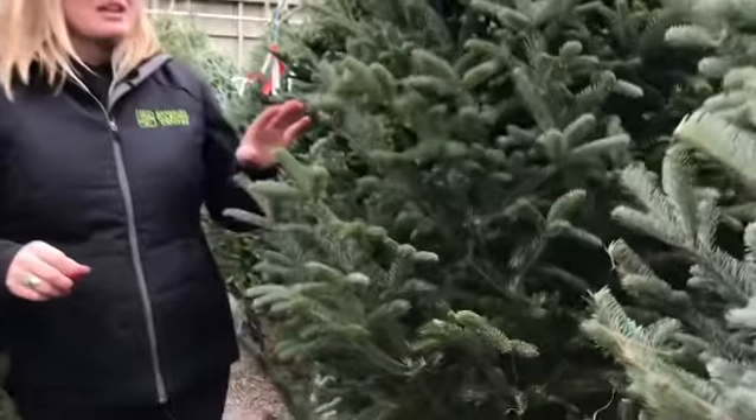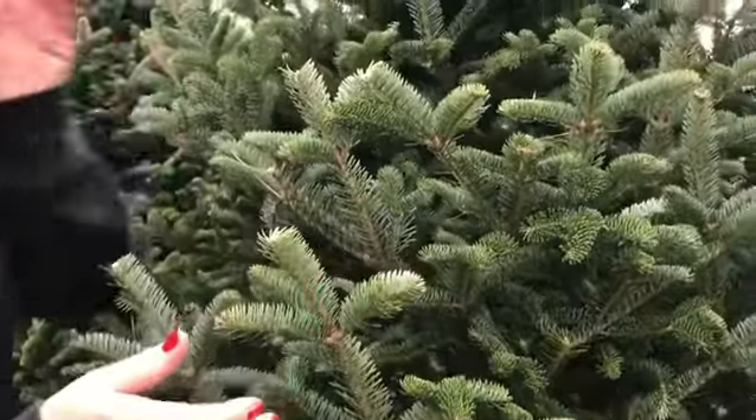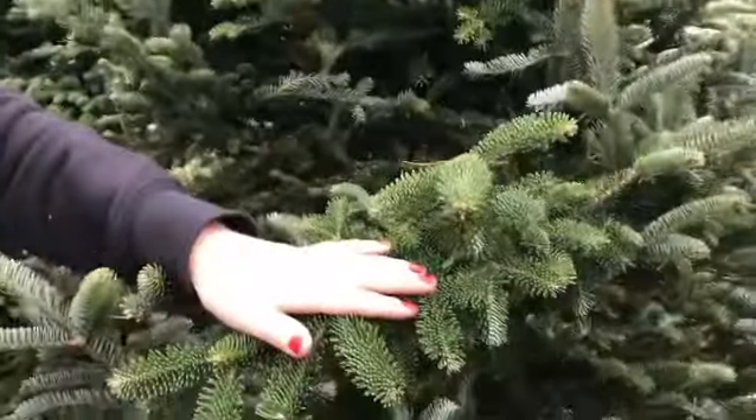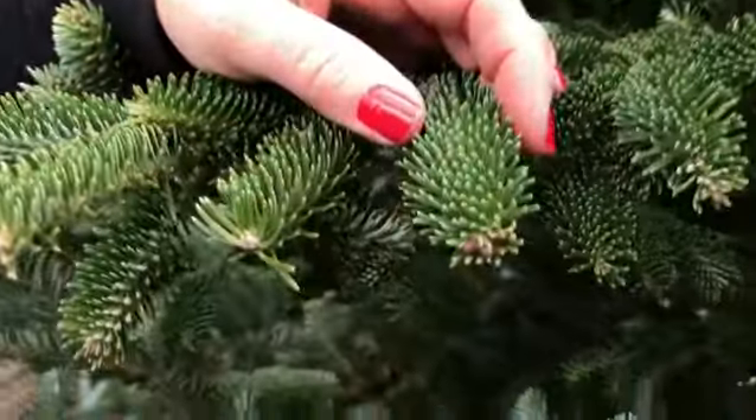This one here is a Fraser fir. It is the Cadillac of Christmas trees, the best ones you can get. On the underside you can see it's slightly blue, and on the top side, green. The short needles hold their needles on for a long time.